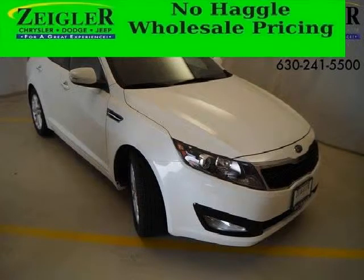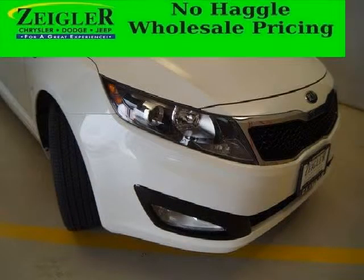Do you want to stretch your purchasing power? Well, take a look at this outstanding 2013 Kia Optima. This Optima would look so much better with you behind the wheel instead of sitting on our lot.